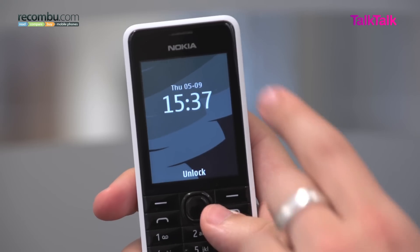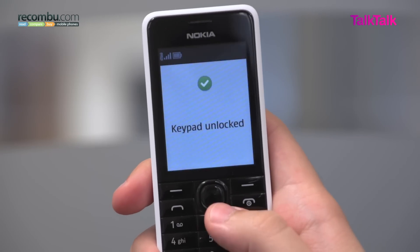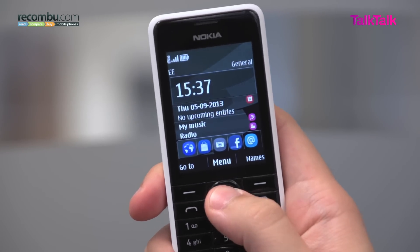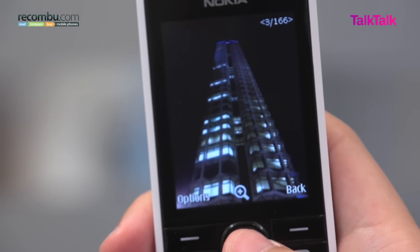Despite the feature phone footprint, the 12.5mm thickness and just over 100g in weight is pretty bulky for a small phone. On the front there's a 2.4 inch QVGA LCD with 166 ppi, but only a 262k colour gamut, which means that colours look pretty washed out, and photos in particular lack any sort of depth.